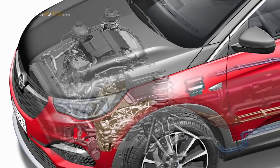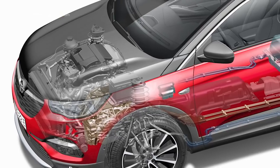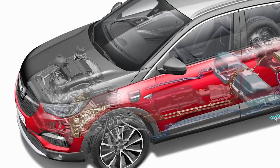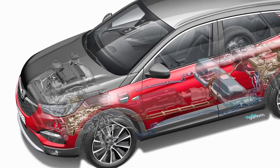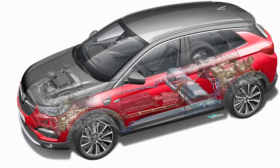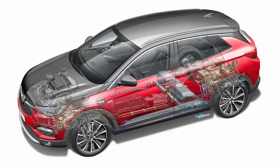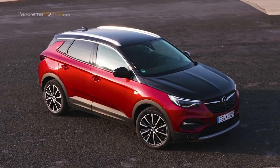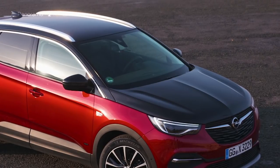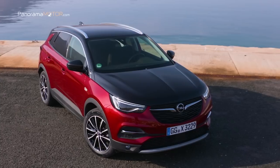El sistema de propulsión del Grandland X Hybrid4 comprende un motor de gasolina de 4 cilindros con inyección directa y 1,6 litros turboalimentado, con certificación WLTP que cumple con la normativa Euro 6, con 200 caballos (147 kW). El sistema de accionamiento eléctrico cuenta con dos motores de 109 caballos (80 kW), tracción total y una batería de iones de litio de 13,2 kWh.